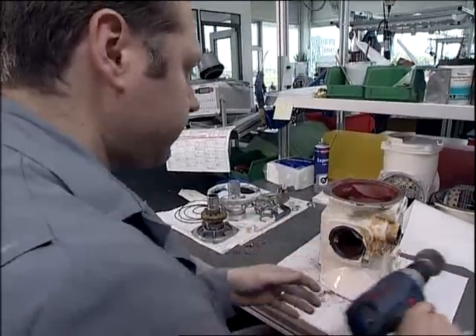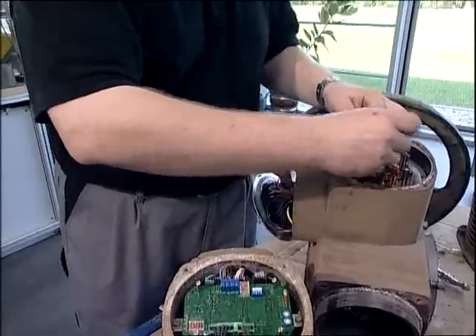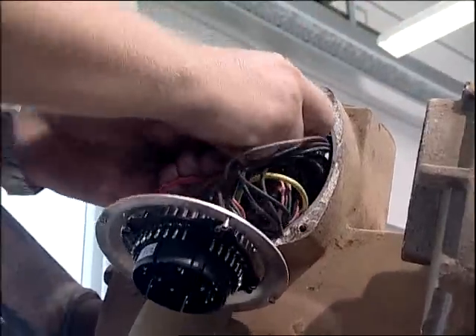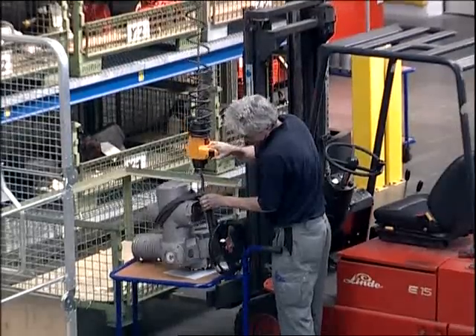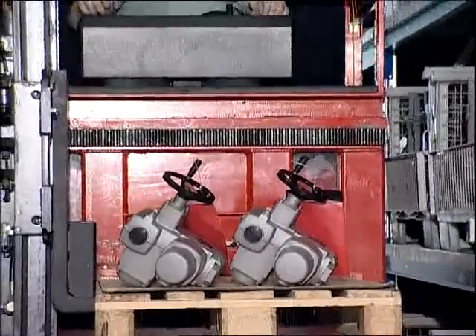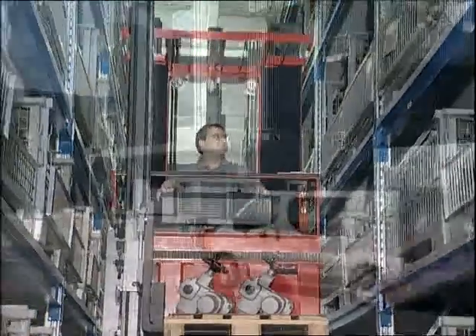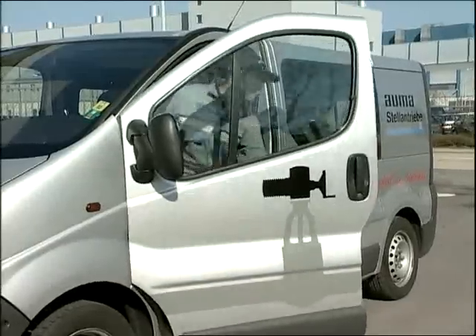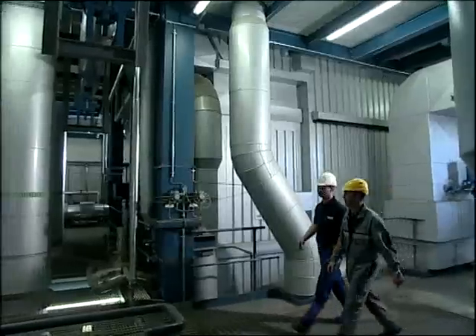Meanwhile, there are three service centres with different focuses in Germany, including the creation and implementation of automation concepts for existing industrial plants, or the inspection of actuators in nuclear power plants. Spare actuators in stock ensure quick replacement of defective devices and keep standstill times to a minimum. Regular maintenance on site, together with plant technicians, increases the efficiency of ALMA's service.